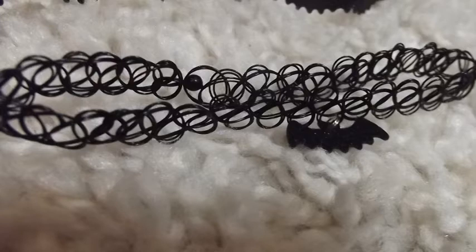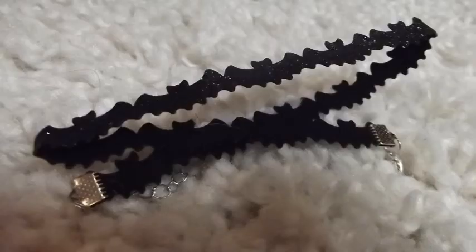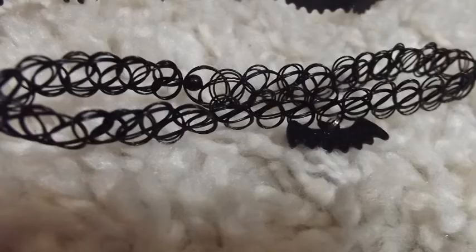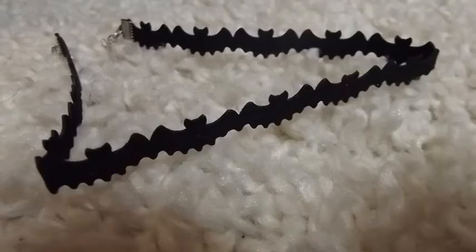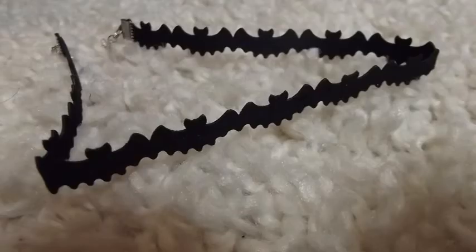The next two things are little chokers which you've seen me wearing in pictures on Instagram quite often. One is just a simple stretch tattoo choker with a small glittery bat on it, and the next one is a lot of glittery bats but it's more in a very stiff material. I did have to wire it a bit as it was quite tough after I opened it off the packet.